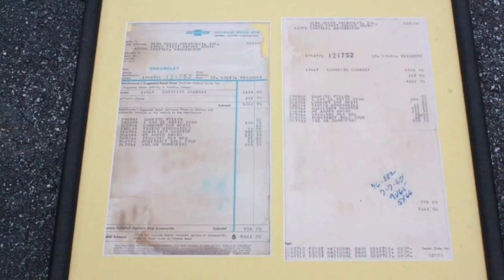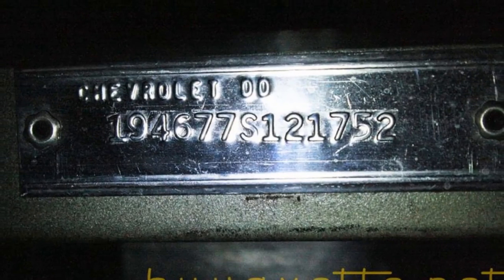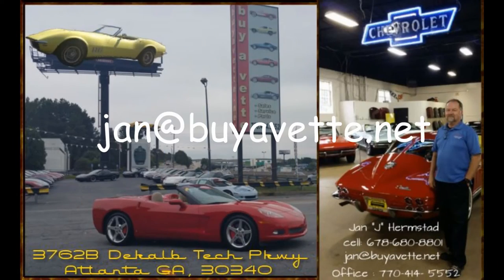A lot of documentation comes along with this car. Here's the original sticker and protector plate, and the serial number. If you like this car, please give me a call — Jan Hernstad at BioVet, jan@biovet.net. Thank you for looking.